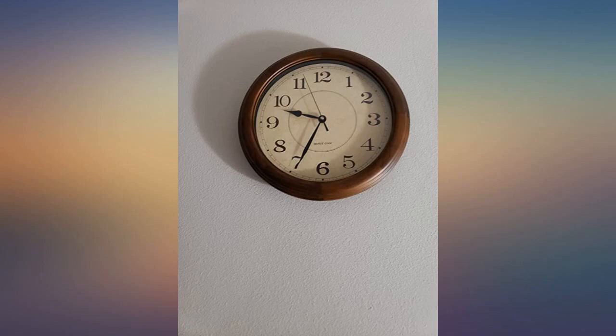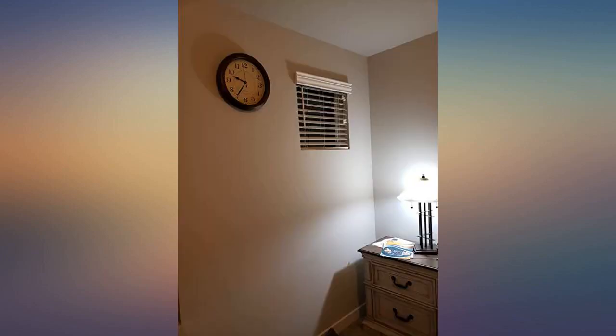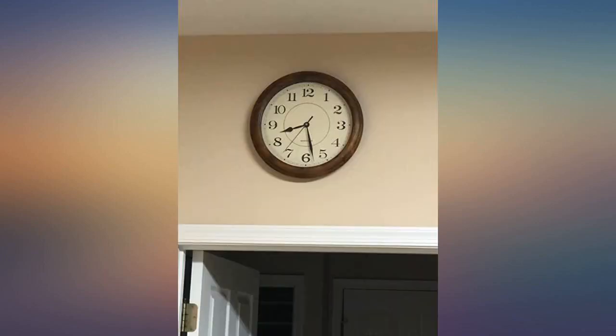Really classy, nicely finished wood frame, better than expected at this price point. Just got it, so no long term assessment yet — we'll update if there's a problem later.